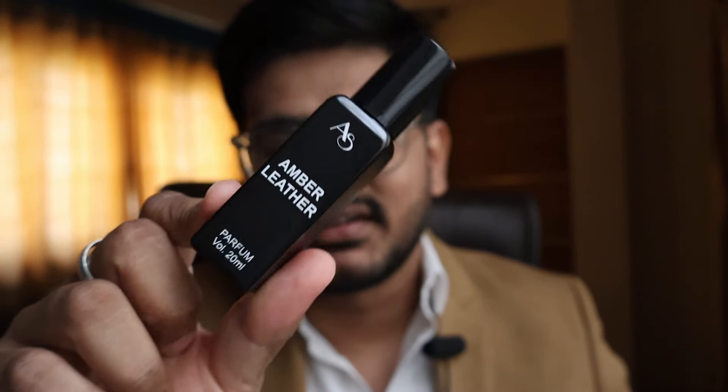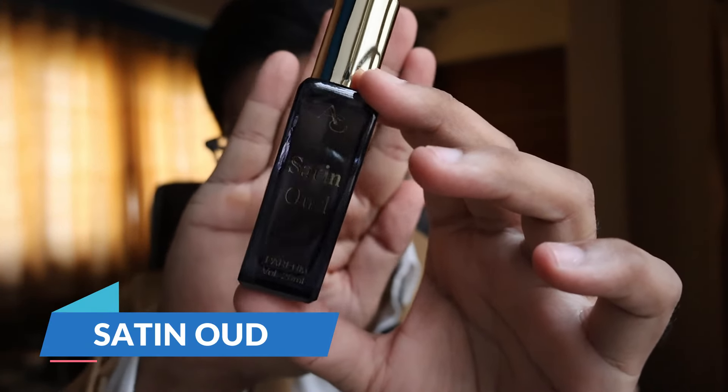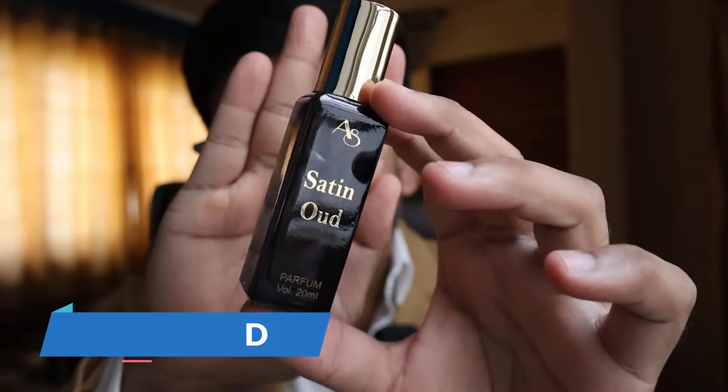I feel Amber Leather is the best date-night perfume — extremely manly and something you can wear at a party as well. It's a kind of perfume that is like masculinity in a bottle. I always imagine a guy wearing a leather jacket when wearing this. The third one is Satin Oud, one of my favorites from this entire list and even from the original perfumes.